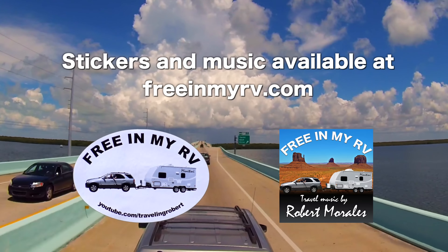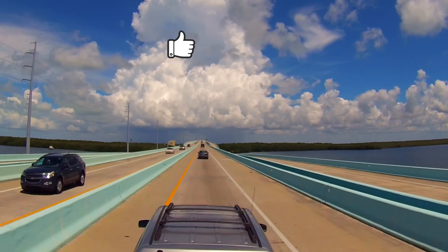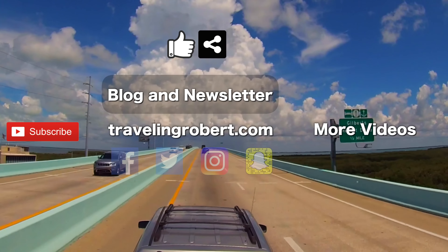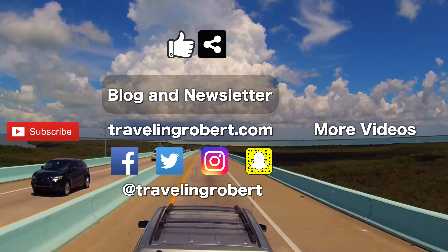All good things come to an end, but before you go — if you liked it, do me a solid and give it a thumbs up and share it with your friends. Also remember to subscribe if you haven't and check out my other videos. You can also visit the blog at travelingrobert.com, join the mailing list, and follow me on social media at Traveling Robert. Thank you so much for watching and see you on the road.